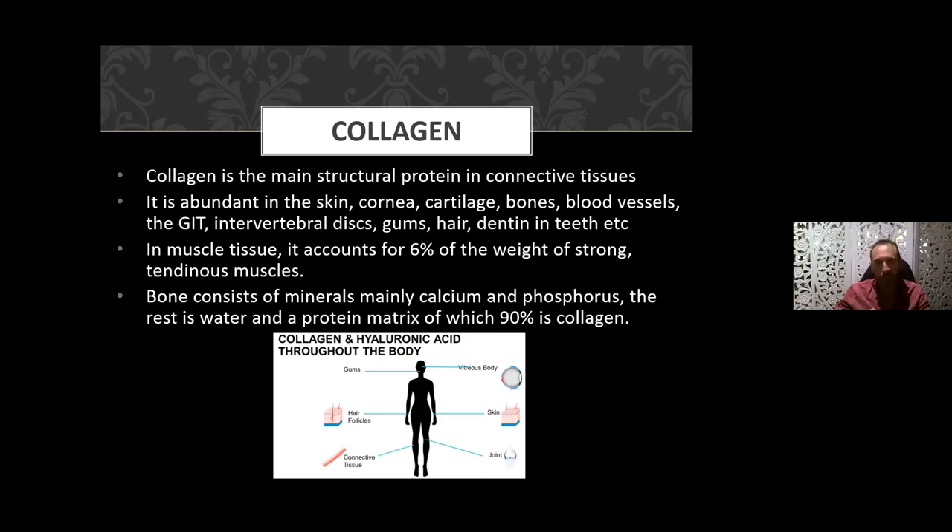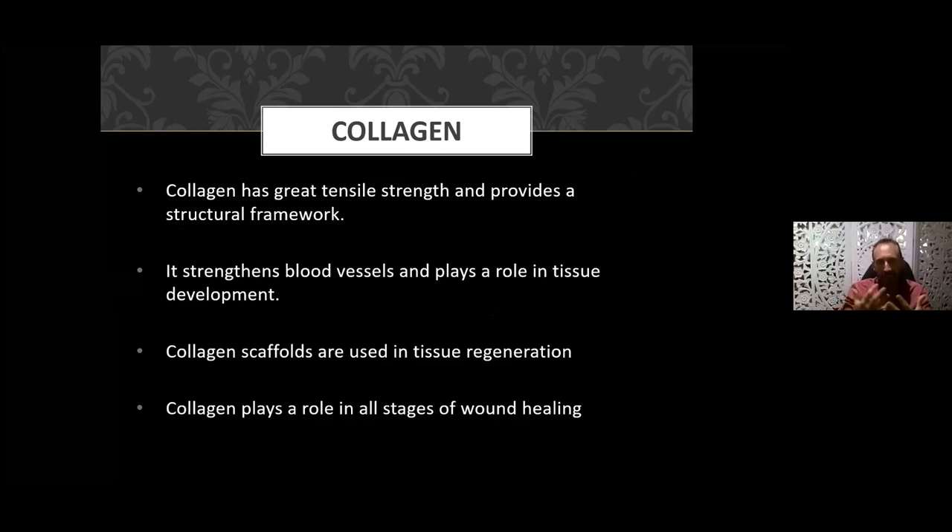Collagen is the main structural protein in connective tissue. We find it abundantly in the skin, the cornea of the eye, cartilage, bones, blood vessels, the gastrointestinal tract, the individual discs of your spine, gums, hair, and dentin in your teeth. It comprises many structures in the body. In muscle tissue it accounts for six percent of the weight of strong tendinous muscle, and when we consider bone, collagen is the protein matrix — add calcium, phosphorus, and boron, and it's 90 percent of that matrix.